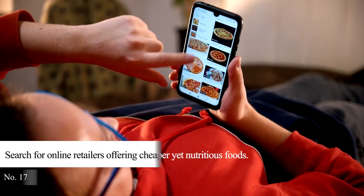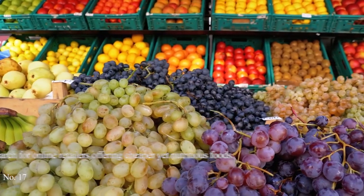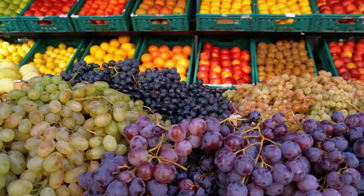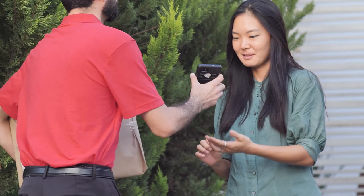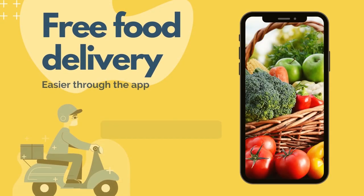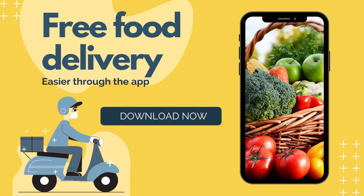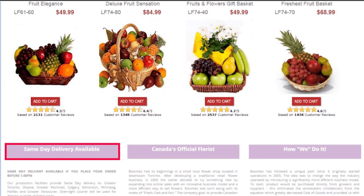Tip 17: Search for online retailers offering cheaper yet nutritious foods. Eating healthy on a budget is probably one of your struggles. But did you know that online retailers are offering cheaper yet healthy and unprocessed foods? If you register to their site, you can get access to their daily promos and deals. Ordering online for cheaper products can help you save money. The advent of social selling has paved the way for a lot of online food sellers. However, read reviews and testimonials and check the legitimacy of those sellers to ensure that your hard-earned money won't go to waste.